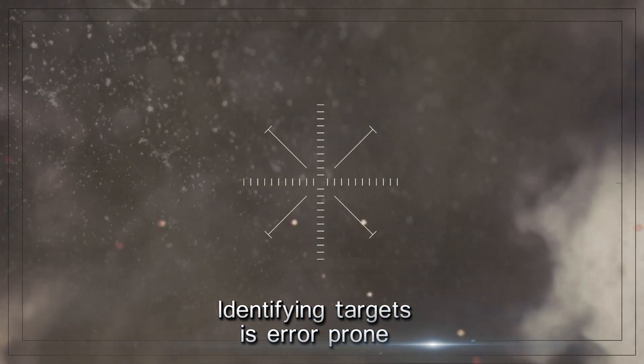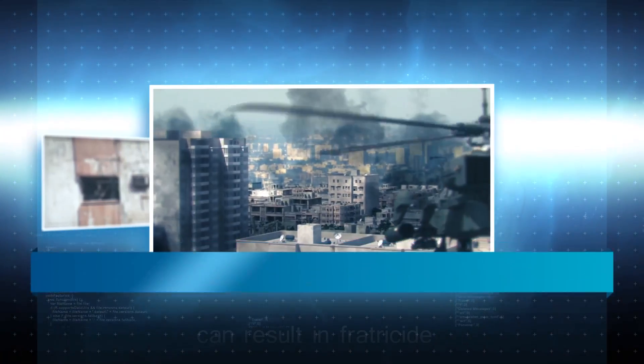Cease fire! We've been hit! This is a classic case of fratricide.